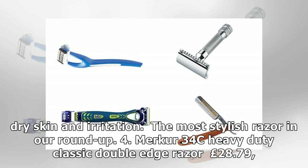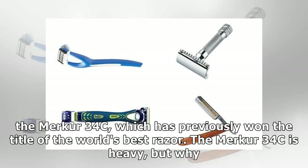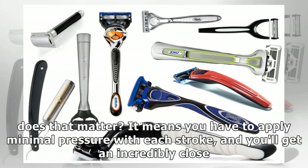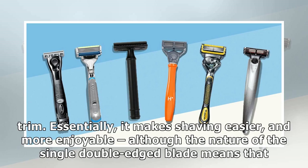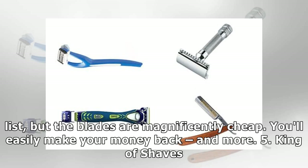4. Merkur 34C Heavy Duty Classic Double-Edge Razor, £28.79. Shaving with this is old-school in its design, quality and weight, as you'd expect from German engineering, says J. of the Merkur 34C, which has previously won the title of the world's best razor. The Merkur 34C is heavy — it means you have to apply minimal pressure with each stroke and you will get an incredibly close trim. Essentially it makes shaving easier and more enjoyable, although the nature of the single double-edged blade means it takes longer to complete a shave. At around £30, the price is higher than the plastic items in this list, but the blades are magnificently cheap — you'd easily make your money back and more.